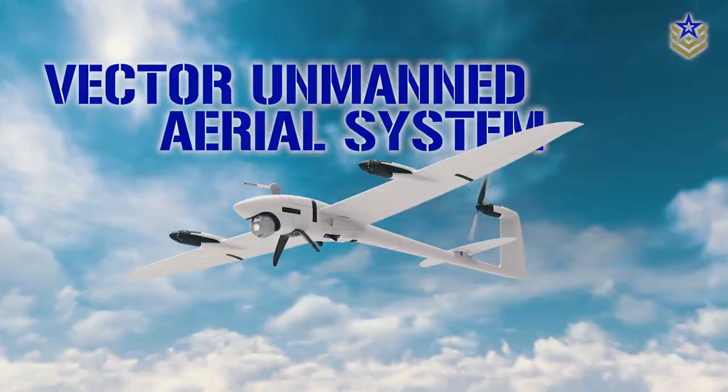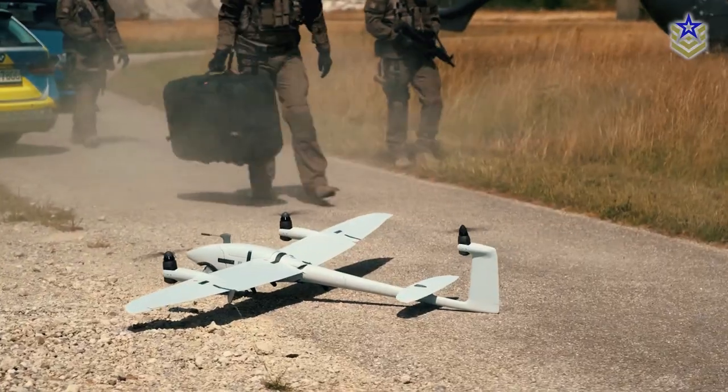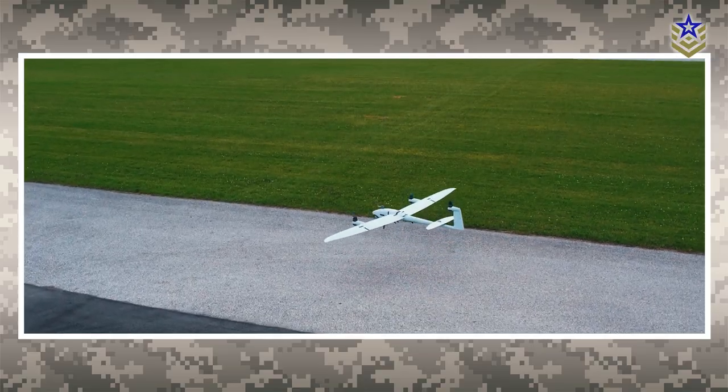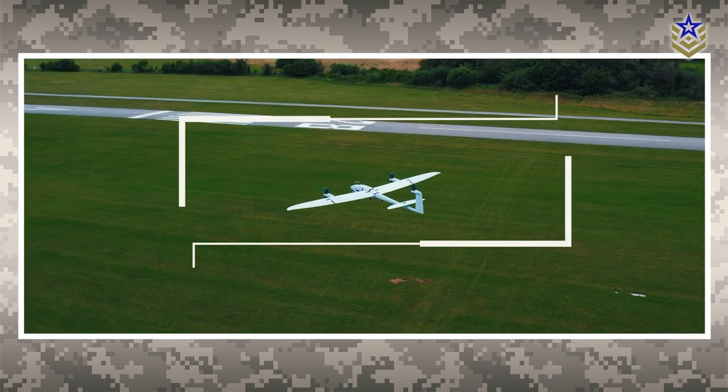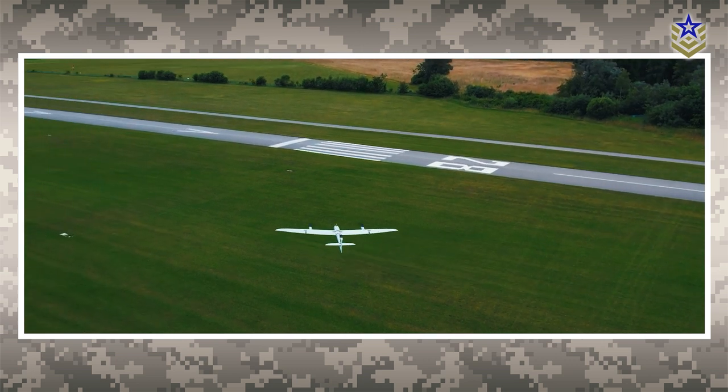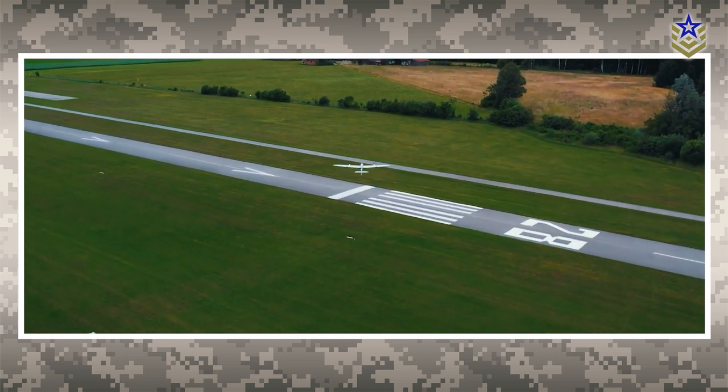The Vector Drone is a small unmanned aerial system designed to fulfill various non-combat roles. With its autonomous technology and powerful camera, the Vector is capable of conducting intelligence-gathering and reconnaissance missions while remaining undetected.